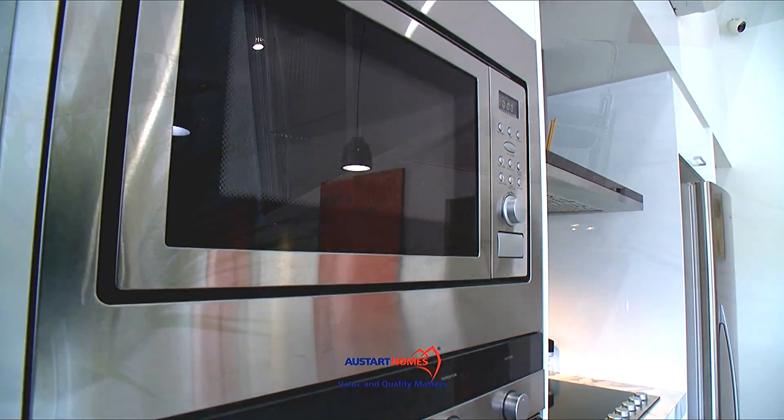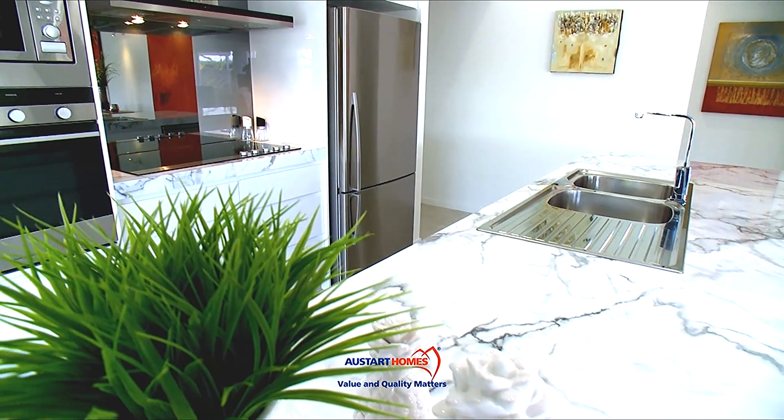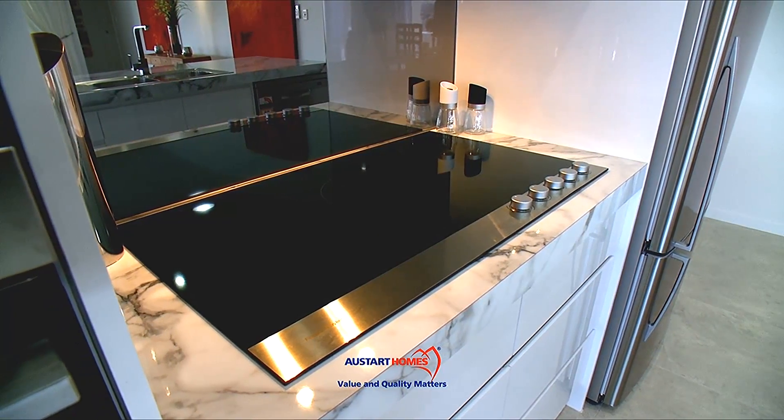900mm appliances, extra thick high gloss bench tops, gloss doors and soft close drawers and doors — all these make this a functional kitchen that's a dream to work in.